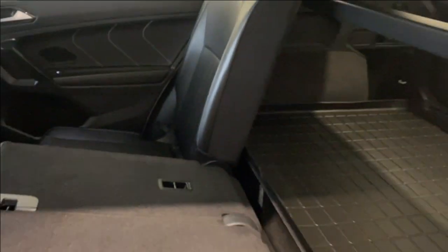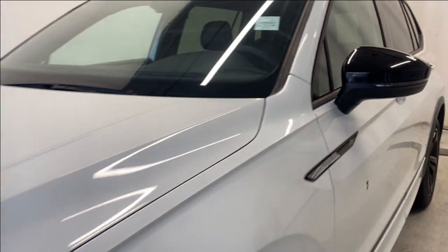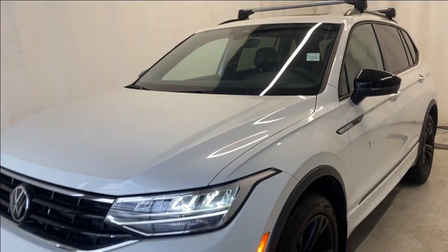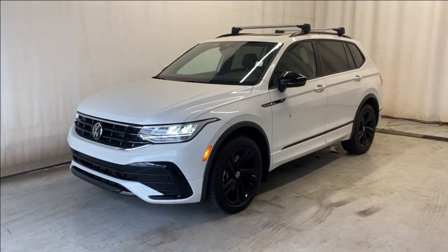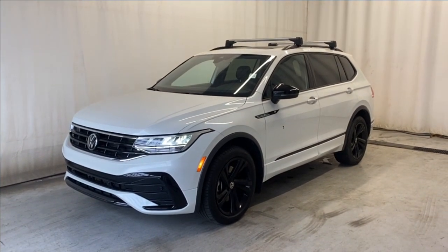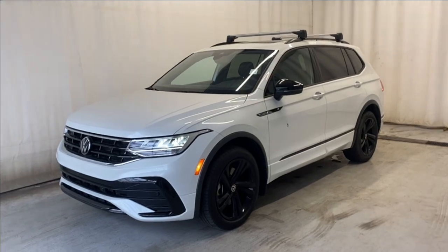You can also fold down the seats by pulling the latch — 60/40 split — giving easy access to the trunk for additional storage. That wraps it up for the 2023 Volkswagen Tiguan Comfortline R-Line 4Motion in beautiful white. If you have any questions or want a test drive, please visit us at parkmazza.ca. Thanks for watching — catch you in the next one, have a great day!